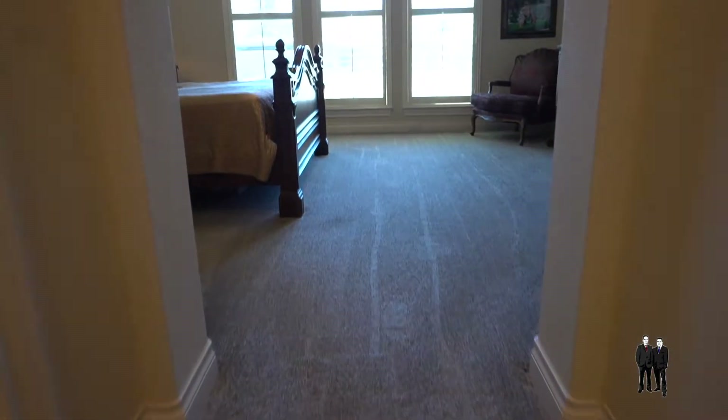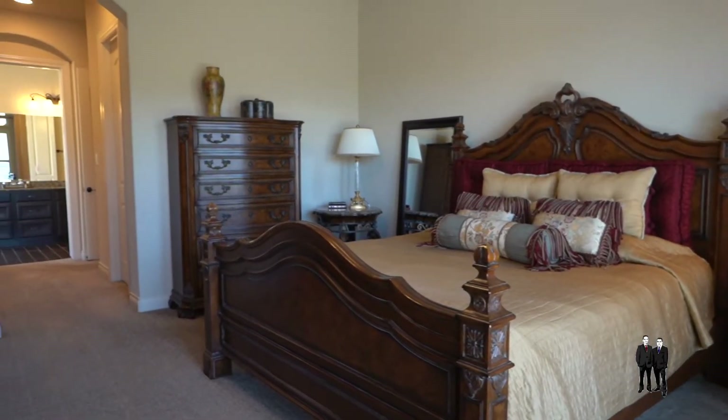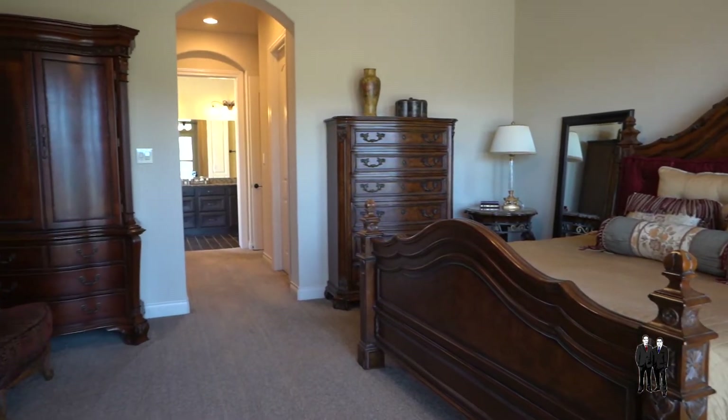This home has four bedrooms and three baths. The master suite oasis features high ceilings, dual sinks, a large soaking tub, and a walk-in shower.